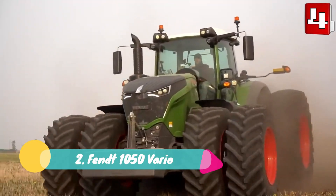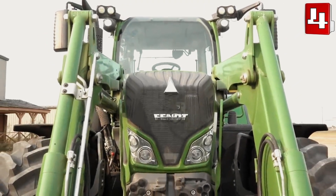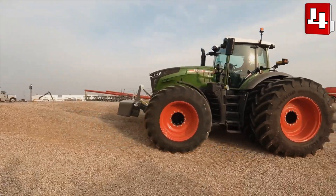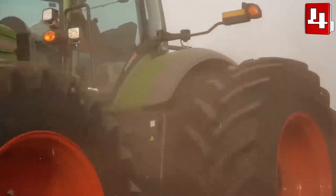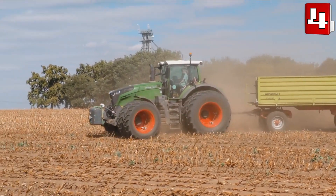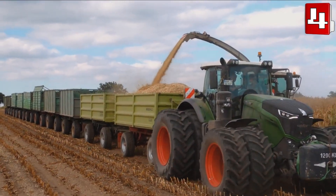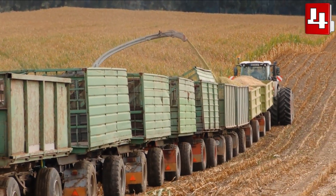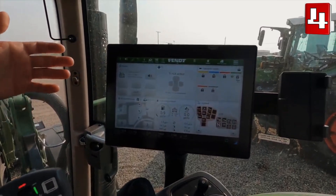Number 2: FENT 1050 Vario. It is a tractor with high load capacity manufactured in Germany. It measures 21 feet or 6.4 meters and weighs 14 tons. It is designed to provide permanent power in demanding applications with minimal fuel consumption. It has an engine with 517 horsepower and can reach a maximum speed of 37 miles or 60 kilometers per hour. It has a 211-gallon or 800-liter fuel tank and its variable traction system gives you adequate grip in any situation. It also has software that increases operational efficiency and performs high-speed data analysis.